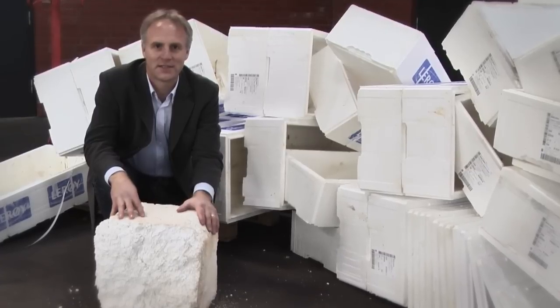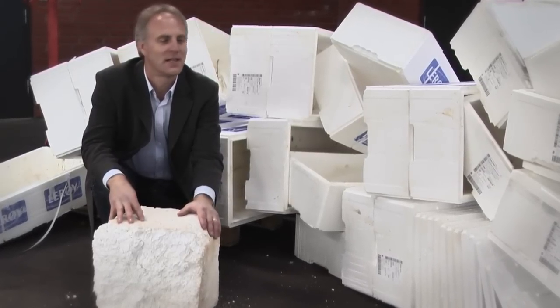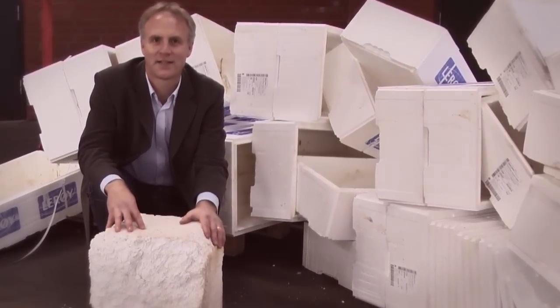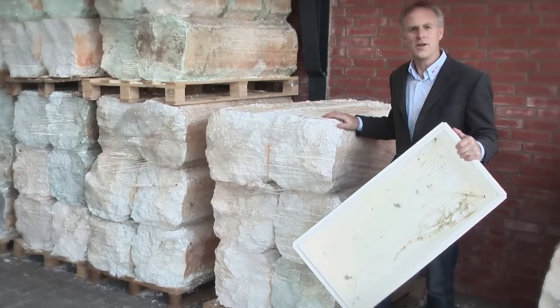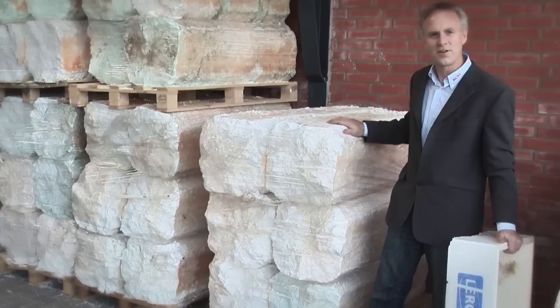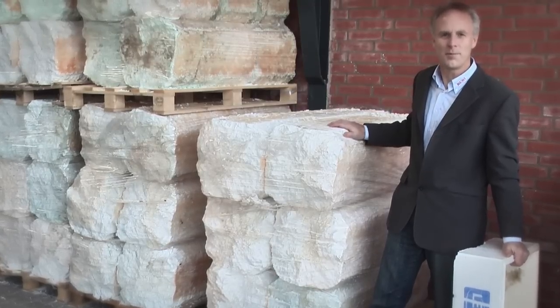This block of compacted EPS has exactly the same weight as the waste here, but now you can sell it for recycling. Instead of having 300 kg of loose EPS fish boxes in a container, you can have 500 kg of compacted material on one pallet.